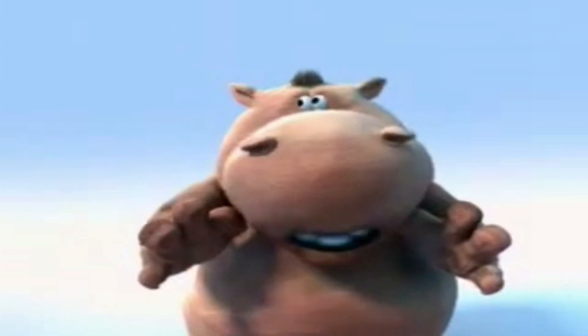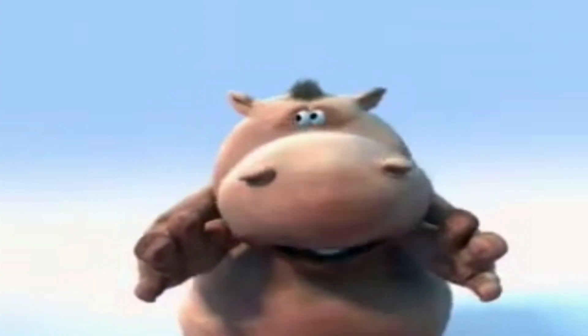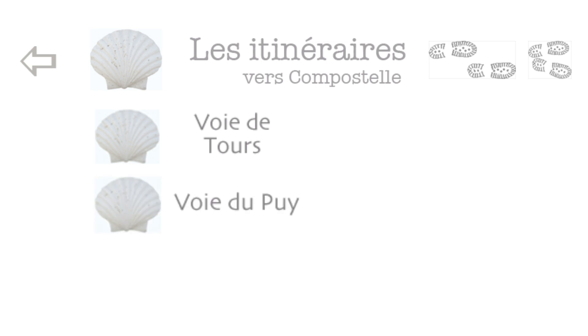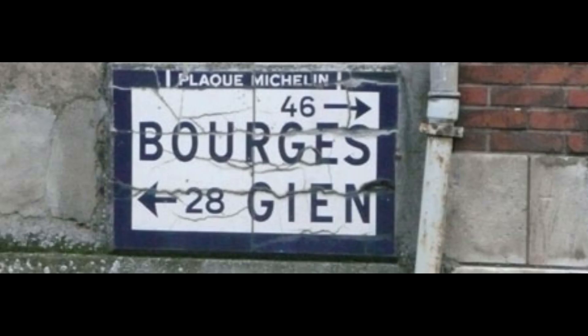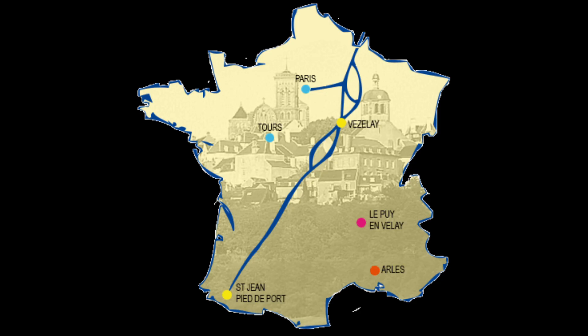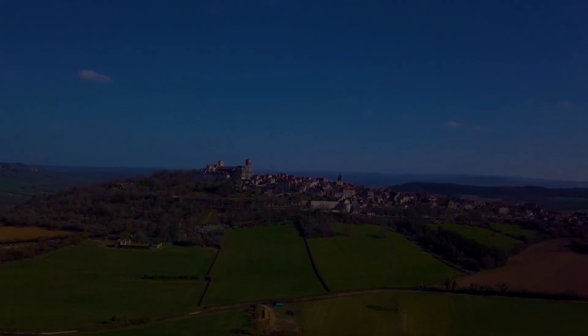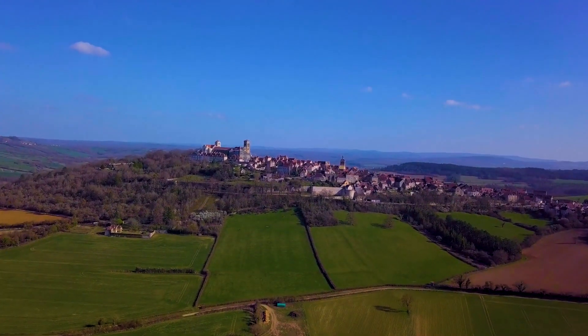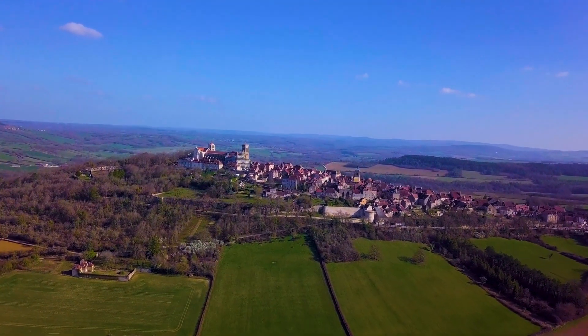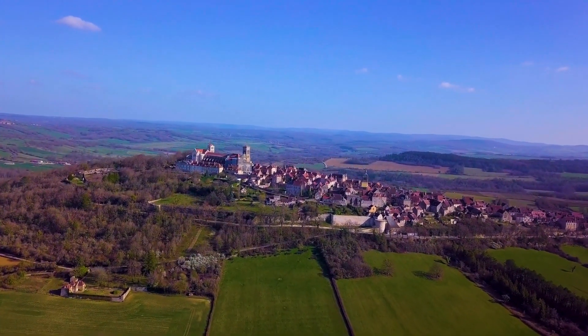En quoi ce chemin qui passe par Bourges doit-il nous révéler une lumière, et qu'est-ce que la flèche ? Quand on parle des chemins de Compostelle, on cite également souvent son point de départ, l'endroit où se trouve le panneau : la flèche donne le fléchage. Compostelle, c'est par là. Le chemin de Compostelle Lemovicensis, qui passe par Limoges, part de Vézelay. Vézelay, la colline éternelle, avec à son sommet la basilique Sainte-Madeleine, départ du chemin de Compostelle Lemovicensis.